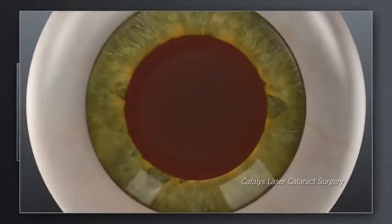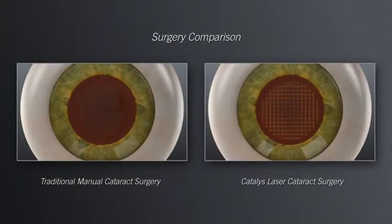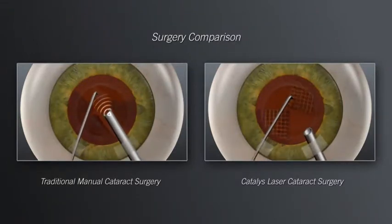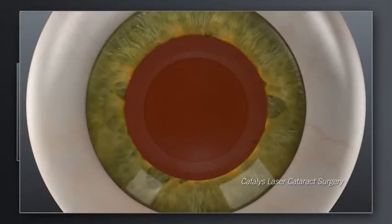With Catalyst, your surgeon can also use the laser to soften the hard cataract and segment it into manageable pieces before ever entering inside the eye with instruments. Shown here is a Catalyst laser grid pattern. In the traditional approach, your surgeon will insert mechanical instruments into the eye and use ultrasound energy to break up the hard cataract into pieces small enough to be removed. In laser cataract surgery with Catalyst, the softening of the lens by the laser enables your surgeon to remove the cataract more gently and with significantly less ultrasound energy. This gentle, low-energy approach may make your visual recovery more rapid.